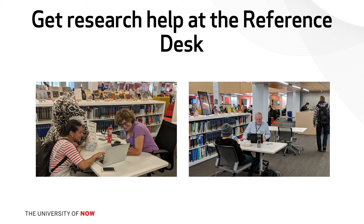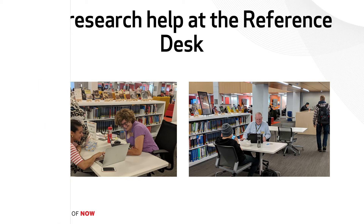We work really closely with students. We will make appointments with you, we will work with you online, we will work with your group. If you're working on a group project, we'll meet with your group. We meet with clubs to talk about library resources and research in general.